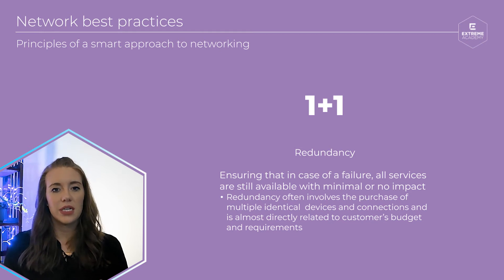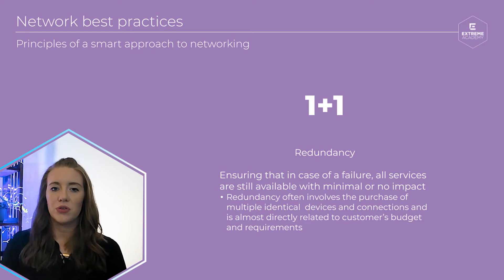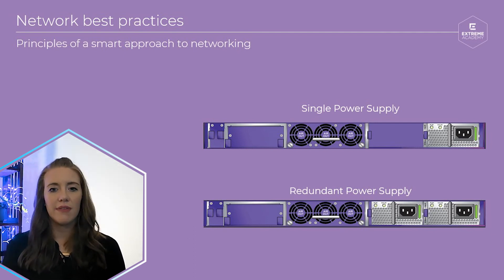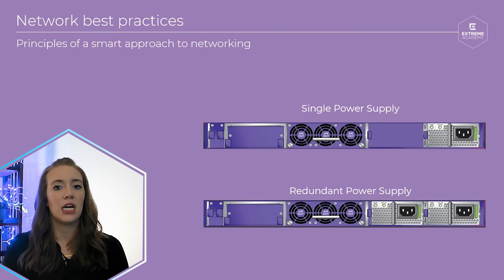For example, let's say you're building a network for a hospital. A large majority of the medical devices in a hospital rely on network connectivity. You wouldn't want a network failure to affect an ongoing surgery or prevent a medical alert from occurring. Adding redundant power supplies to switches will help in the event of a power supply overloading or failing. Similarly, having a UPS or an uninterruptible power supply will keep your network running in the event of a power outage. You also have redundant switches and redundant connections between switches or access points in the event that a cable or a switch were to fail entirely.